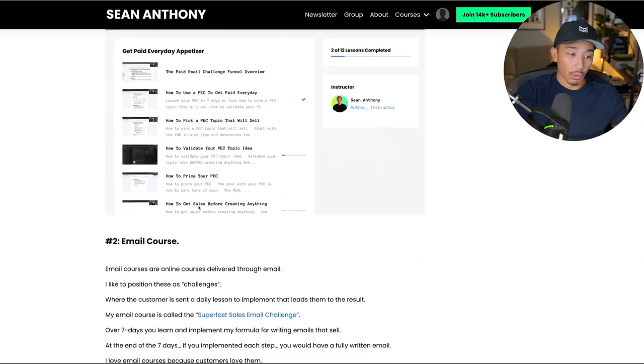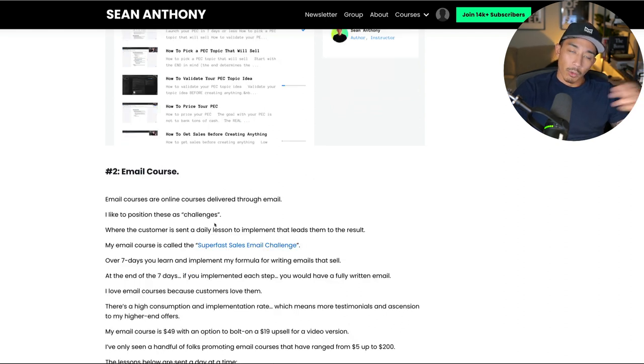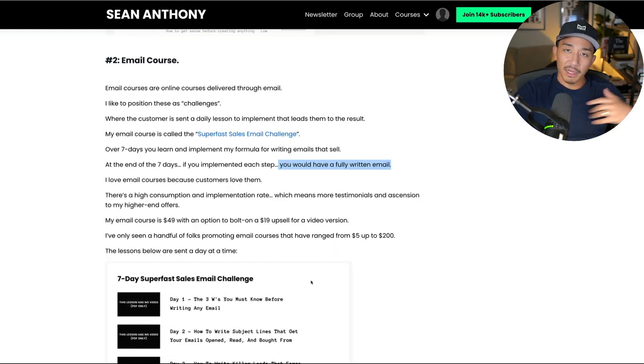Number two is an email course. Email courses are basically online courses, but they're delivered through email. What I do is position these as challenges. Over a period of time — I like to do seven-day challenges — I will send a daily lesson for the customer to implement, and it leads them to a result. For example, I have something called the Super Fast Sales Email Challenge. Over seven days, you learn and implement my formula for writing emails that sell. At the end of the seven days, if you did each step, you will have a fully written email — you've got the result. My customers love them because they have the highest consumption rate out of any of my product types. It's easy to consume, easy to implement, and at the end they have an actual tangible result.